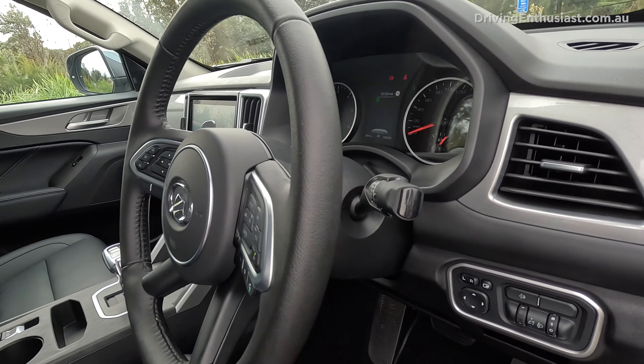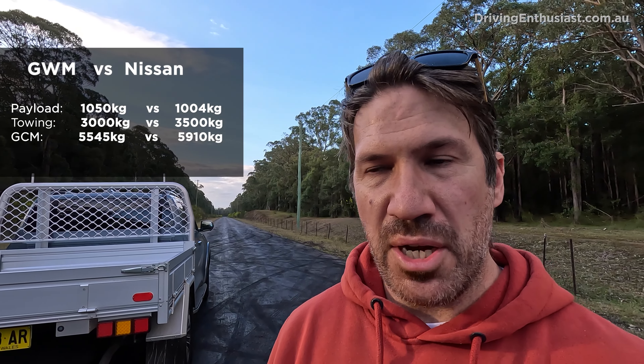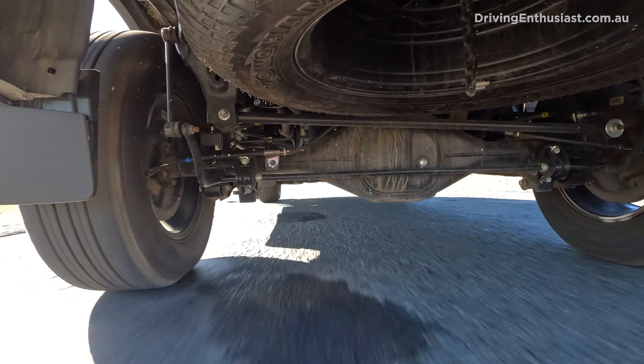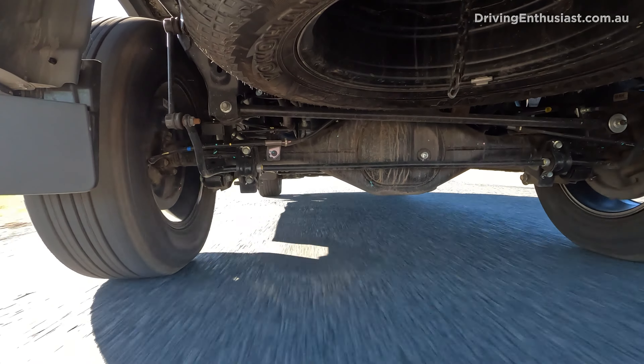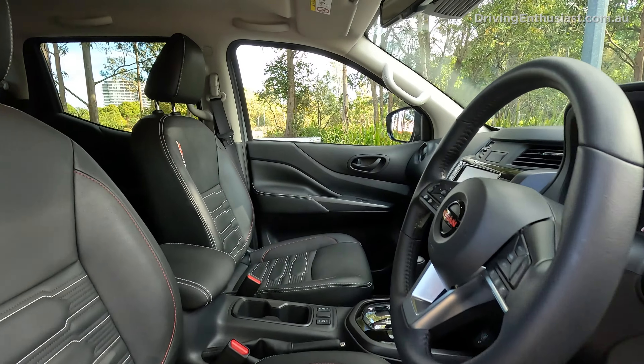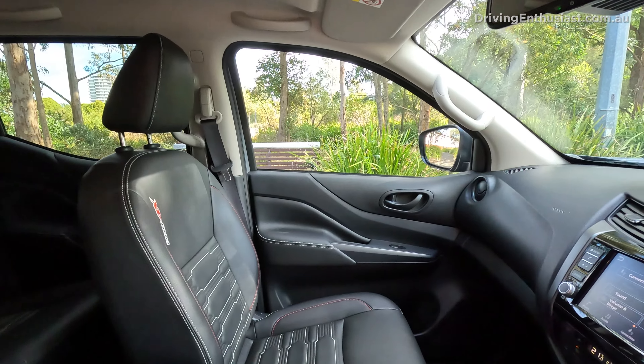The Navara is a good option if you're more into touring and off-roading rather than carrying and towing heavy things. It has coil springs at the rear, which means it's more comfortable than most utes. If you're doing a lot of road tripping with the family, the Navara is definitely worth looking at. The touchscreen is its biggest letdown — it's just way too dated for the current market — but the engine and overall performance are pretty good.